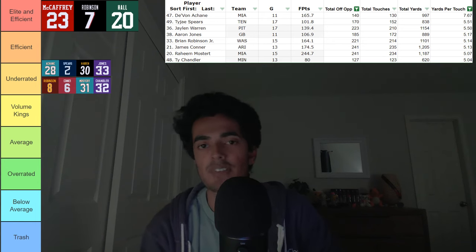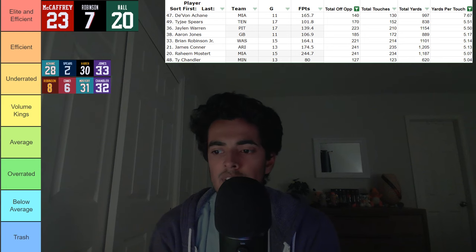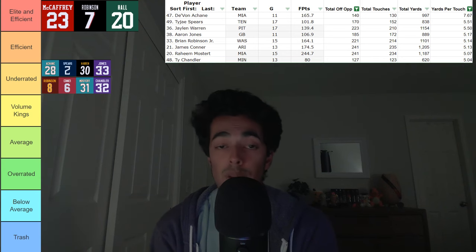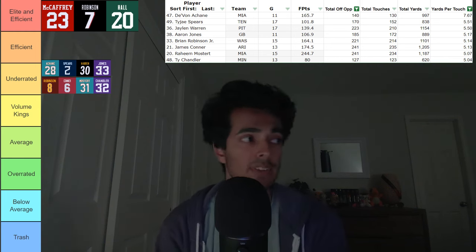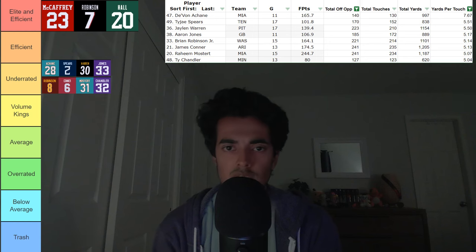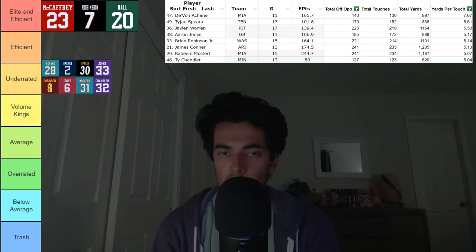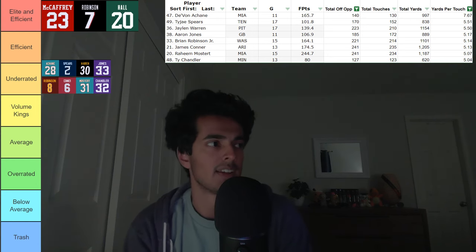Number two, we've got TyJ Spears of the Tennessee Titans. This is very promising if you've been looking at him in fantasy. I knew that in the pass-catching game he was doing well, and I knew his volume was on the lower side, but for him to be here shocked me — I didn't know that he was like that in the efficiency game. With Derrick Henry gone, you're going to see an uptick in TyJ Spears' touches. Year-two running backs are still a good time to break out. If you're in a later round trying to get TyJ Spears, it would be a very good idea.